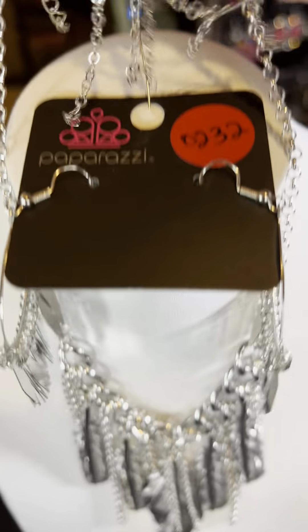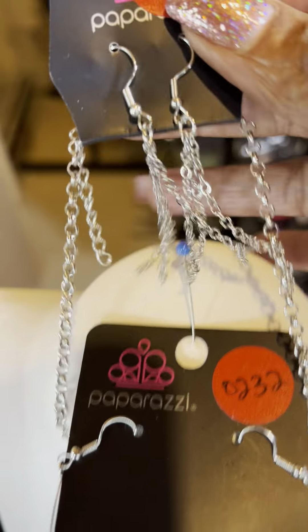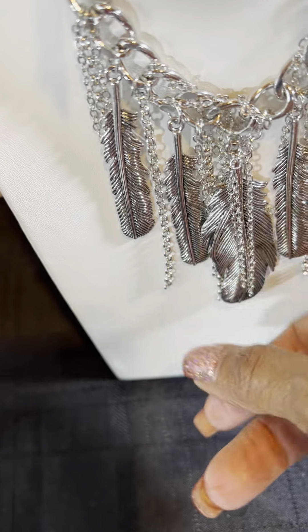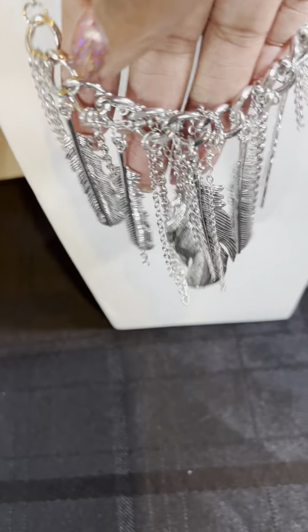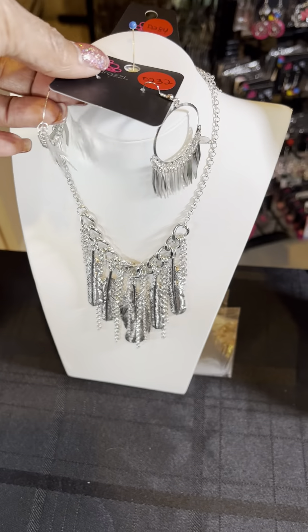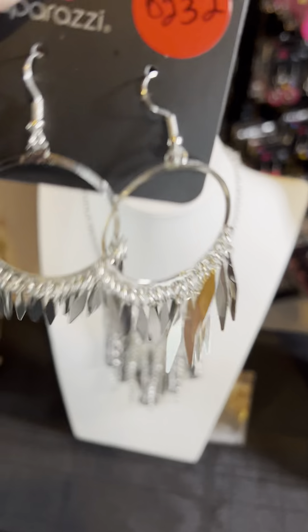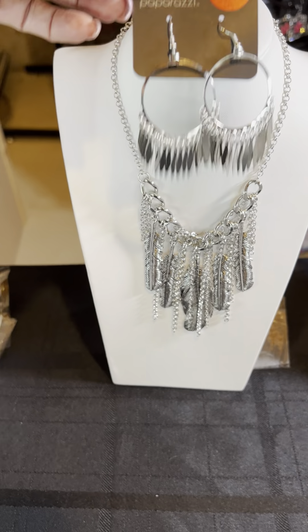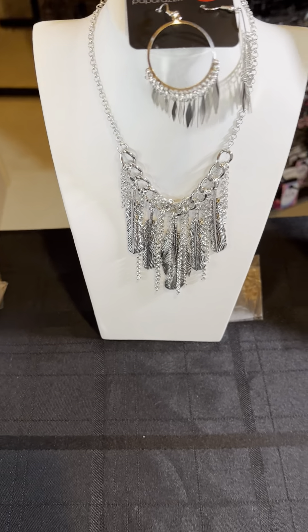This is number D284 — you've got tassel earrings and I have two of these beauties. You've got a silver chain with beautiful feathers intermixed with a link chain — it's a really pretty piece. I partnered that with earring number 232. I like that hang in the earring, and you can mimic it because it's also in the necklace.